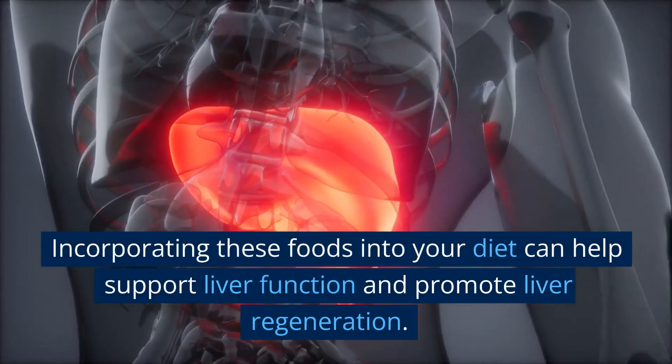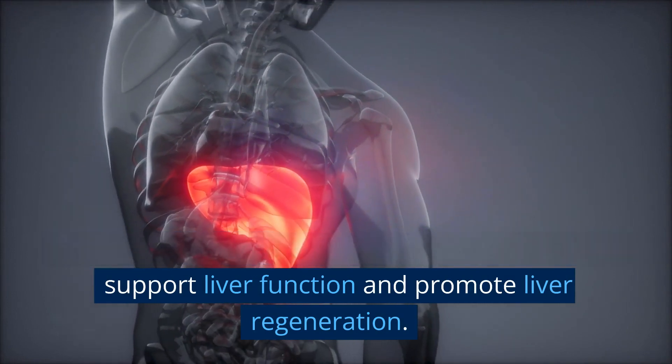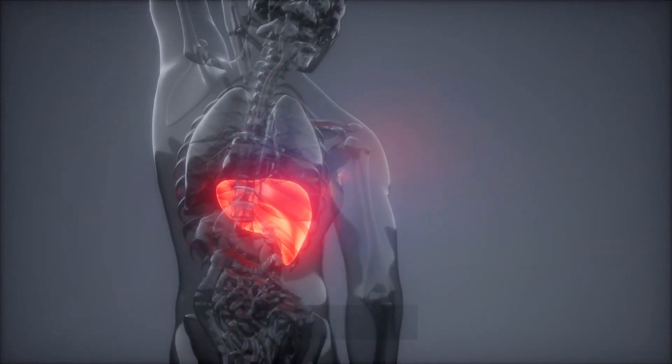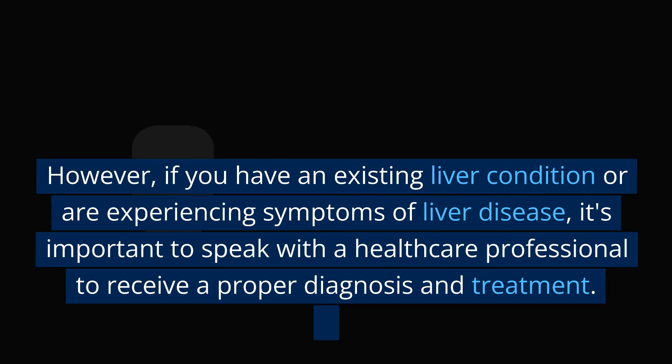Incorporating these foods into your diet can help support liver function and promote liver regeneration. However, if you have an existing liver condition or are experiencing symptoms of liver disease, it's important to speak with a healthcare professional to receive a proper diagnosis and treatment.